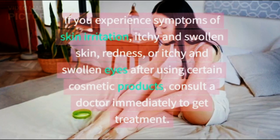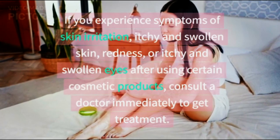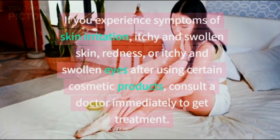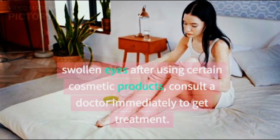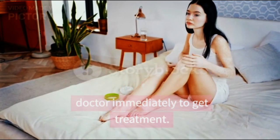If you experience symptoms of skin irritation, itchy and swollen skin, redness, or itchy and swollen eyes after using certain cosmetic products, consult a doctor immediately to get treatment.